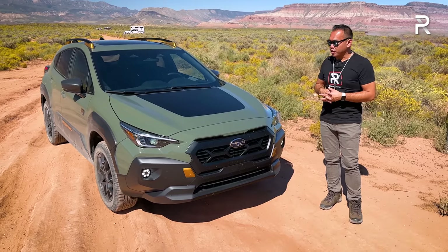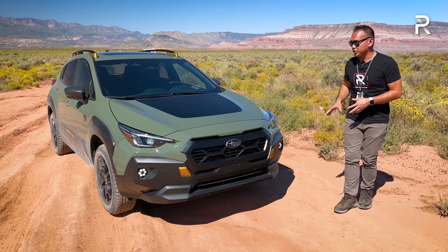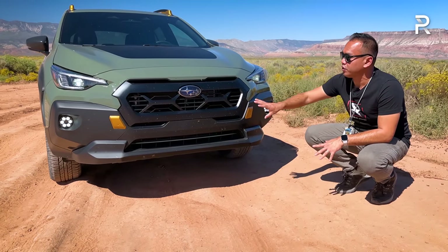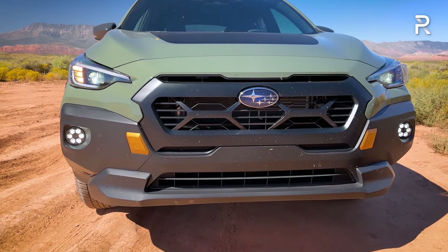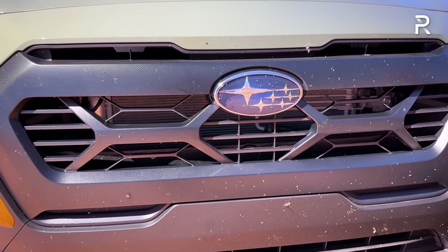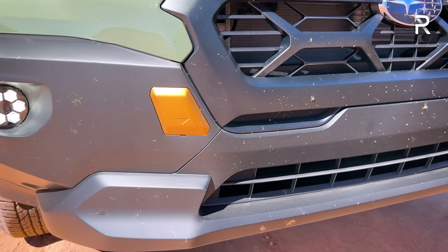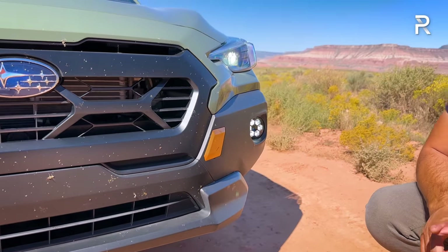The Alpine Green is about a $400 upcharge. In terms of design, the Wilderness has its own unique front fascia. The front bumper has a lot of plastic cladding to increase durability. The hexagonal grille has a slightly different look with X patterns zoomed into it, which looks pretty good with the Subaru logo. There are bronze accents throughout the vehicle, plus standard full LED headlights that are swiveling adaptive.